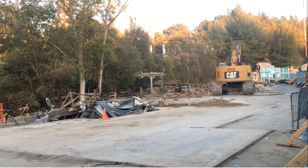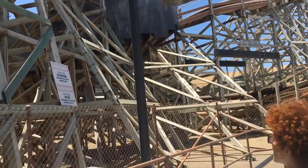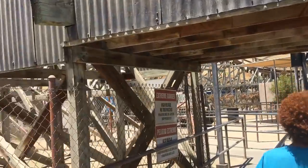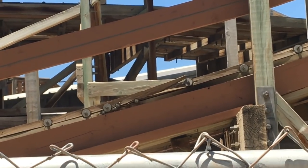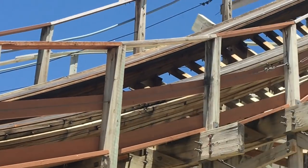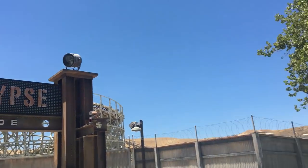We're going to ride Apocalypse — my second favorite woodie in SoCal. It's going a little slower today, but there's no wait, which is nice. We just rode Apocalypse and it was the roughest ride we've ever had in the back two rows. I can see the problem — there's a lot of chipping wood. Full retrak please, soon, because that's pretty bad.